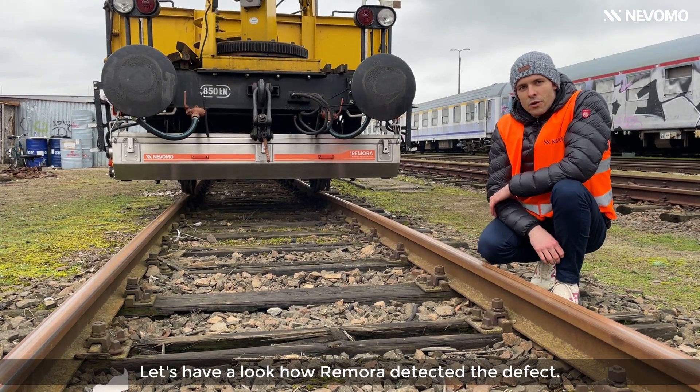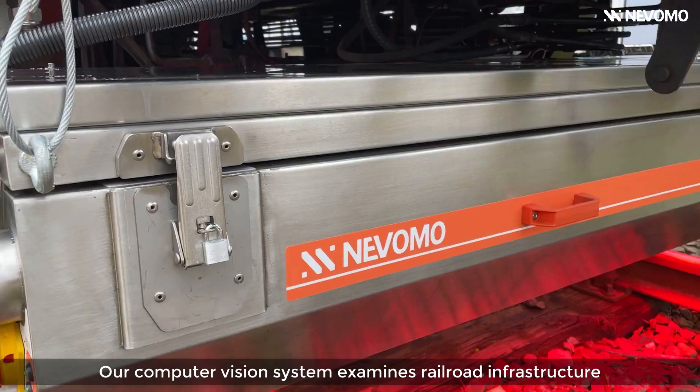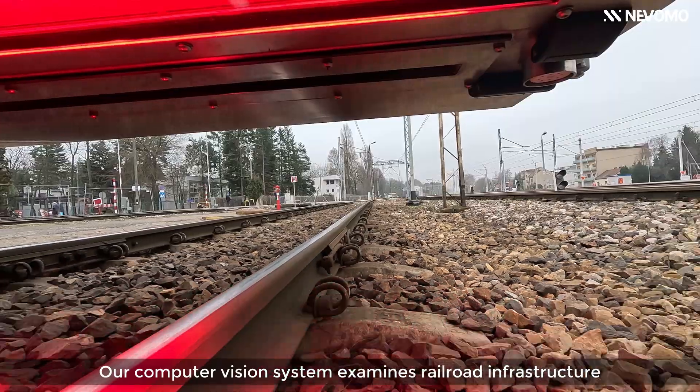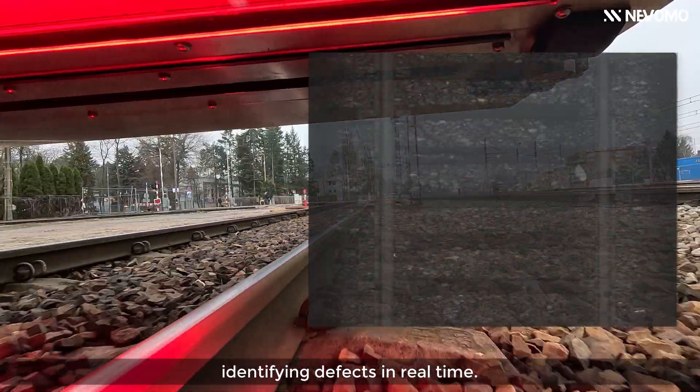Let's have a look at how Remora detected the defect. Our computer vision system examines railroad infrastructure, identifying defects in real-time.